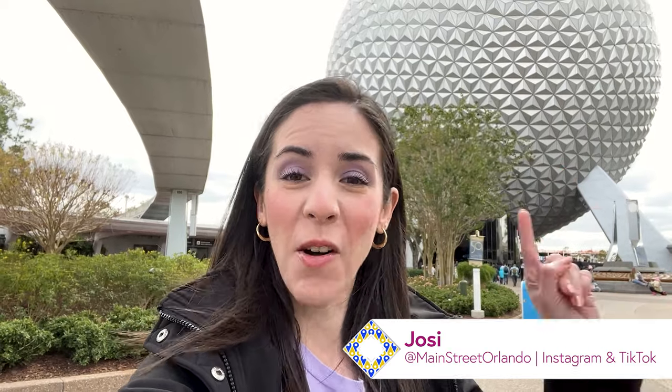Welcome to my channel Main Street Orlando, my name is Josie, and today we're here at Disney's EPCOT and we're going to the Creation Shop to check out all the latest Disney merch.